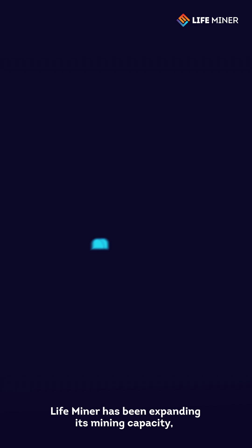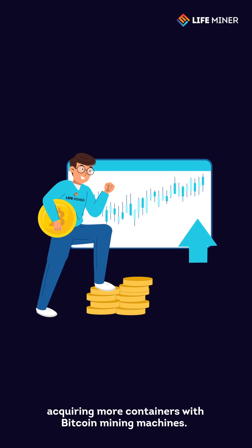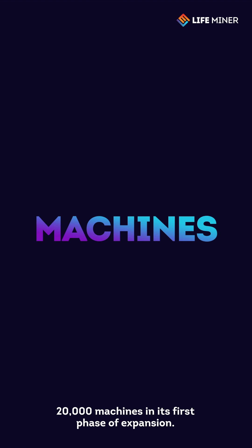Since 2016, LifeMiner has been expanding its mining capacity, acquiring more containers with Bitcoin mining machines. Today, its infrastructure can accommodate more than 20,000 machines in its first phase of expansion.